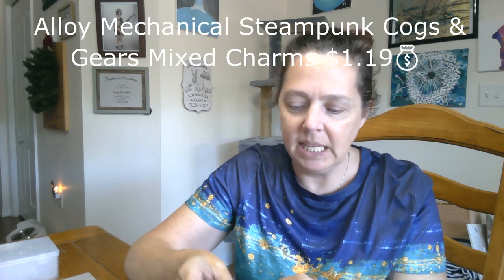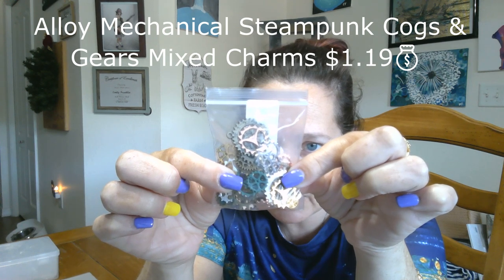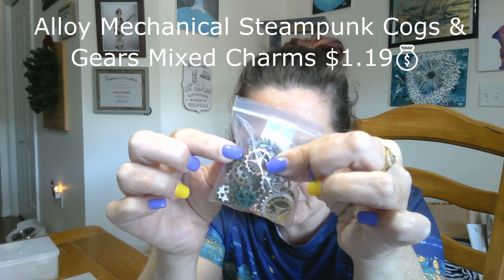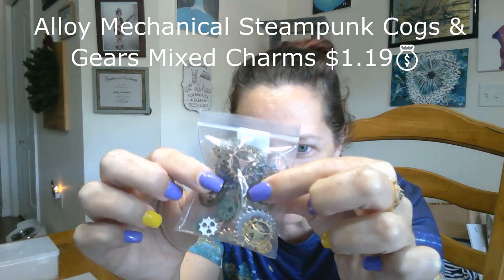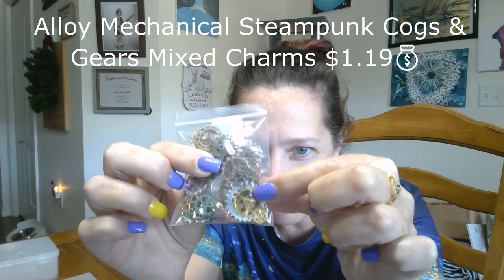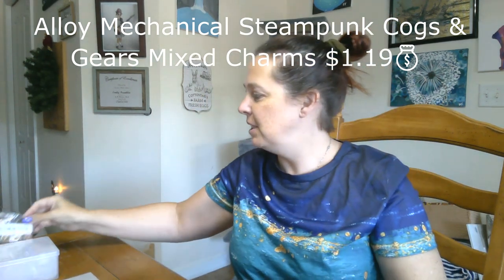Next I have a fun package of wheels and gears for craft projects. Some of them have loops on them already so you could make them into necklaces. I plan on using these in some resin projects. There are patina green ones, brass, rose gold, silver, and gold. I love it — I can't wait to use those in some projects.